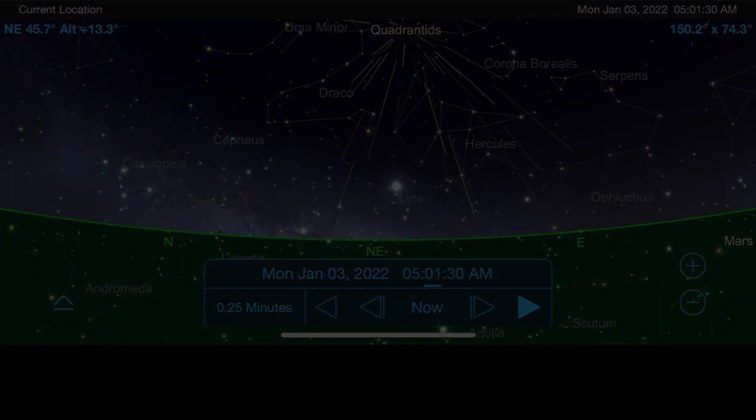Remember that the darker the skies and the longer you wait into the morning of January 3rd, the better this show is likely to be for you. If you're able to get out and see any streaks of light in the nighttime sky from this meteor shower, please be sure to let me know how many you were able to see and what your experience was like in the comments section below.